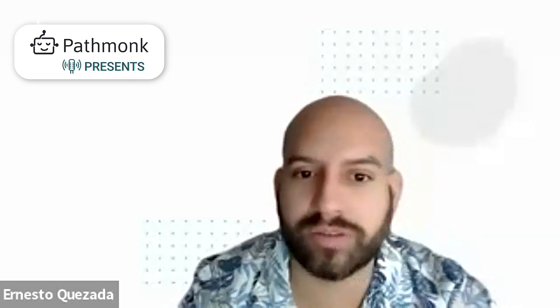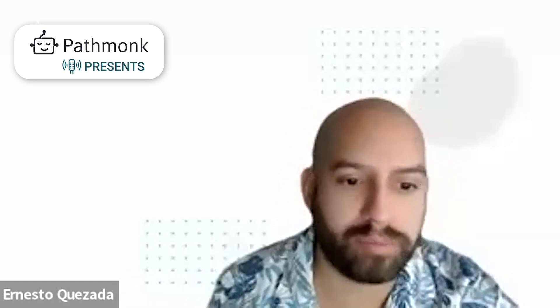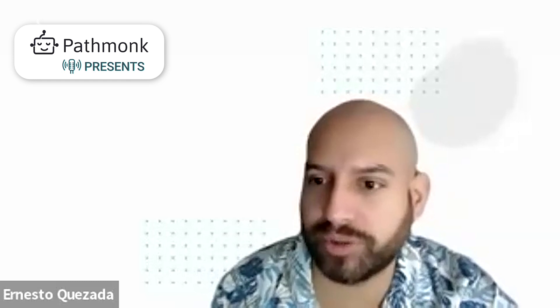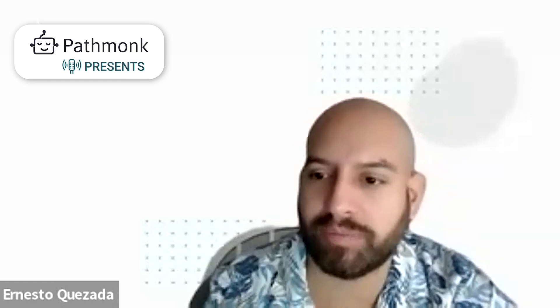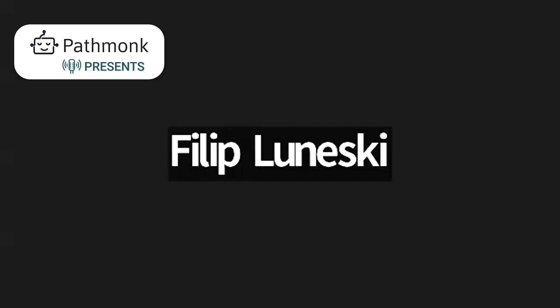Awesome. Philip, thank you so much for giving us the opportunity to present Lucid Green here at Pathmunk Presents to our listeners. Thank you so much for tuning in and looking forward to our next episode at Pathmunk Presents. Thanks a lot, Philip. Thank you very much. It was a pleasure.